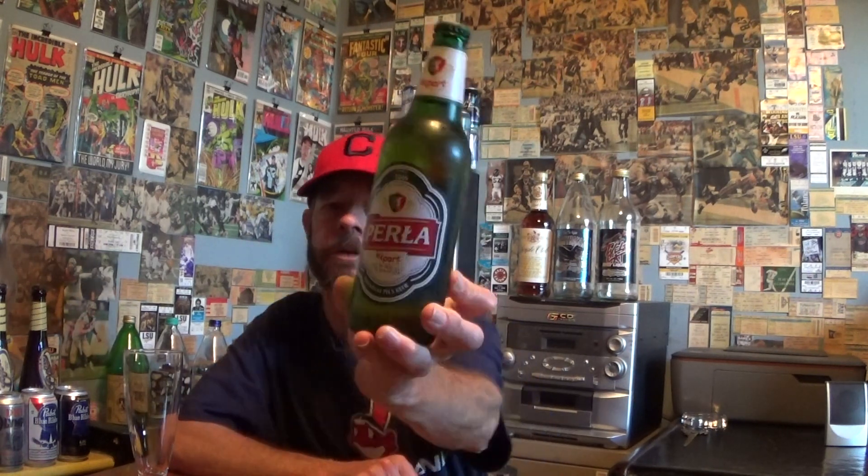Louisiana Beer Reviews: Perla Export. 5.6% alcohol. This is a 500 milliliter bottle. Premium Pilsner beer since 1846.